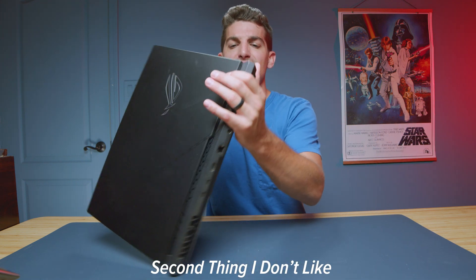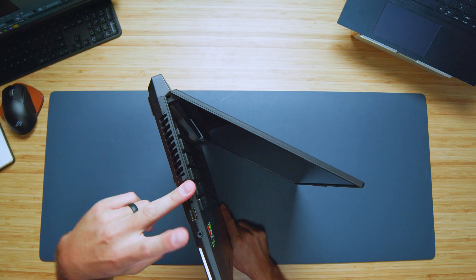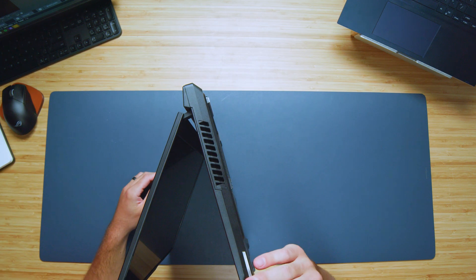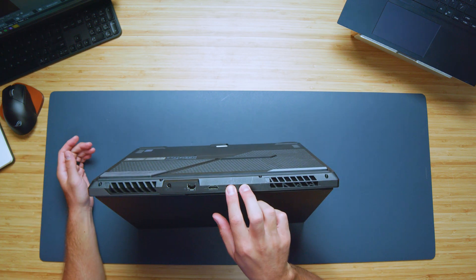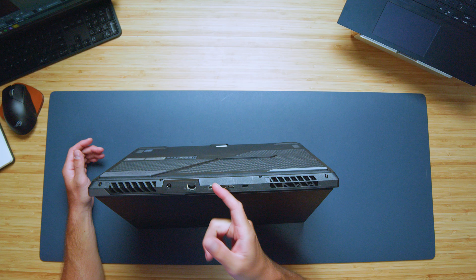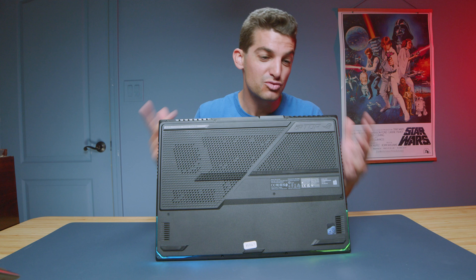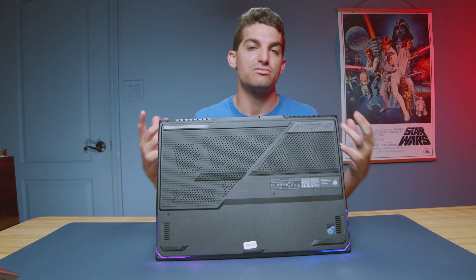The next thing I thought was odd is the limit of ports. There are only two USB Type-A ports on the left side panel and a headphone jack, and on the right side panel there are actually no ports at all. On the back panel, all you have is two USB Type-C ports, an HDMI, and a network port. We're really limited on connectivity, which surprised me given the large chassis and the room available. More ports would have been nice with this much performance.